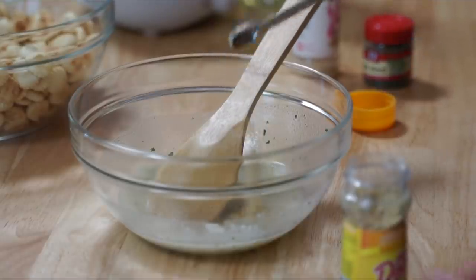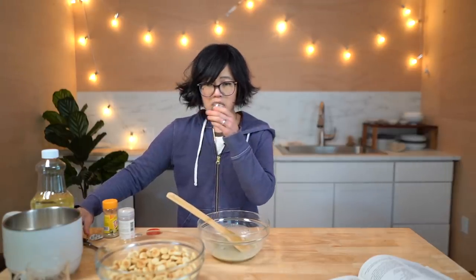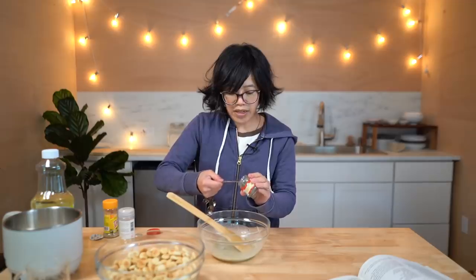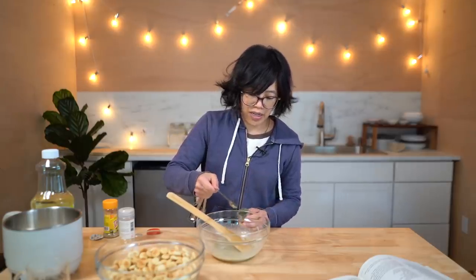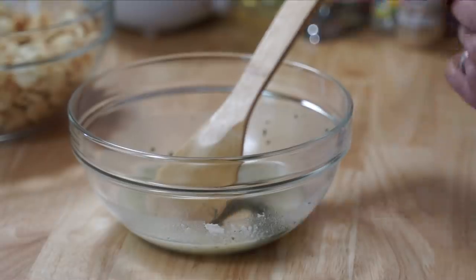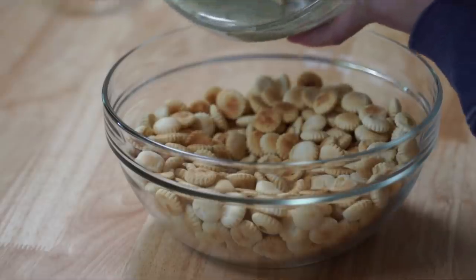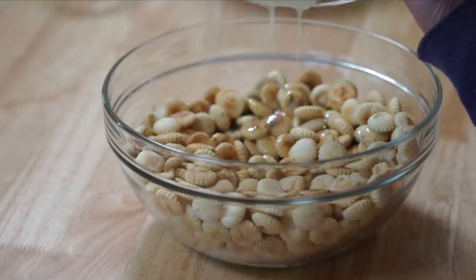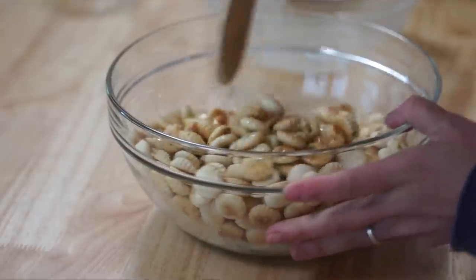I am not a huge consumer of ranch dressing, but when it's around I like it. Quarter teaspoon lemon pepper, dill — always reminds me of pickles. Half teaspoon of dill weed. I like how they call it dill weed. Garlic powder. Going to mix that all up, then pour all this deliciousness right on top of the crackers and toss to coat.